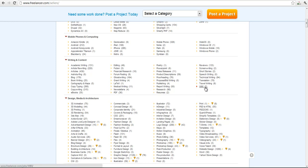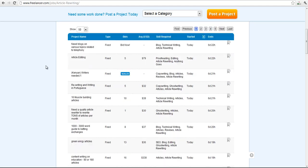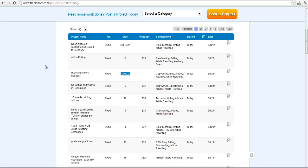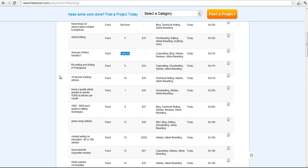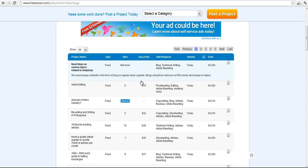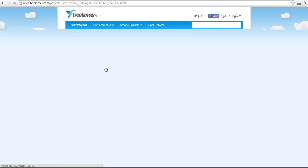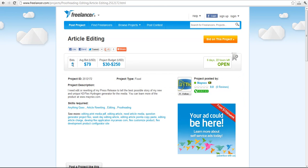Go down to writing and content and here you will find a lot of options that you can choose from. You can write for many people who are looking for someone to write for them. Let's take article rewriting as an example — these are job postings which you can bid on, and if you get chosen you get to work with the person that wants you to work for them.